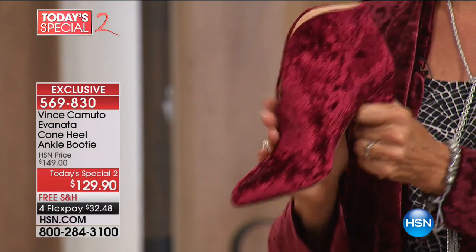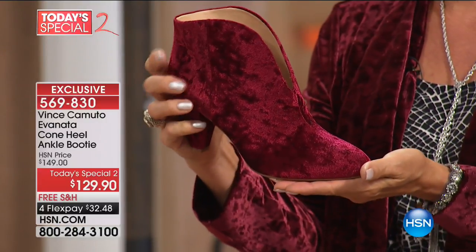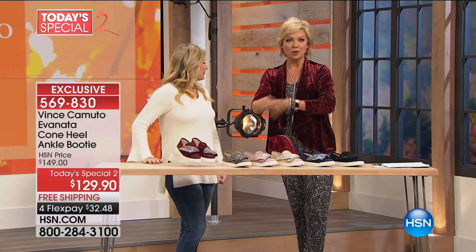Is that just the most beautiful? I'm so excited about the velvet. Look at those colors — they are really cool. Velvet is big. In fact, this jacket I'm wearing is a velvet jacket from the Vince Camuto brand. Crushed velvet is everything right now.